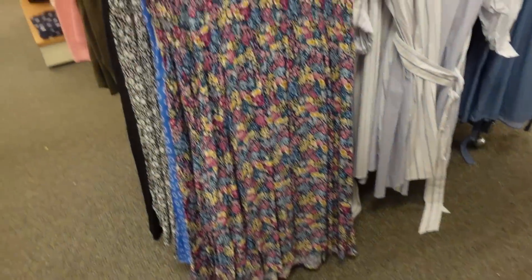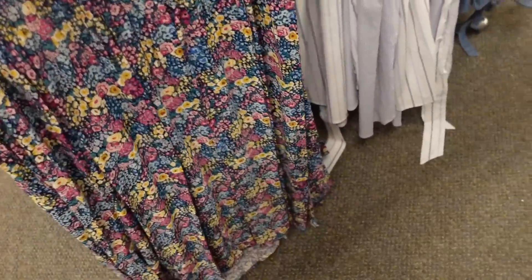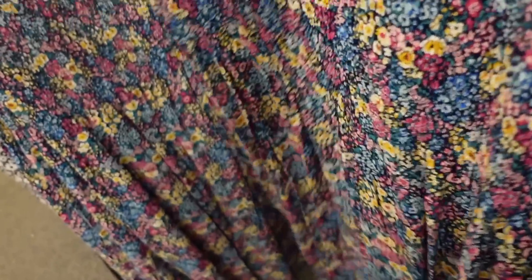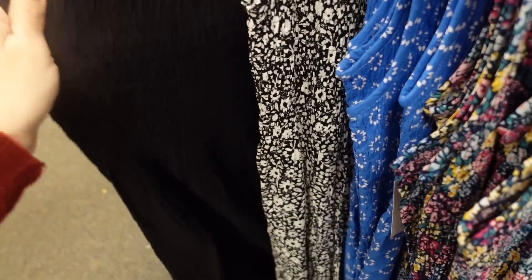New dresses from Croft & Barrow — scoop neckline, smocking through the top, flowy through the bottom with pockets. Comes in all the same colors as the tops: multi-colored floral, blue and white, black and white floral, and solid black.